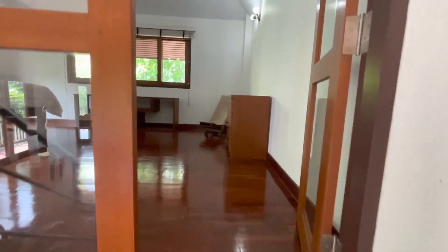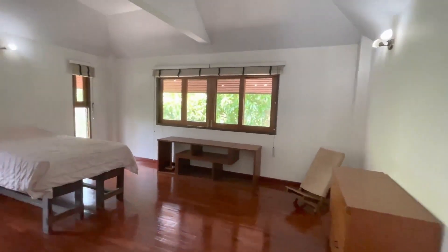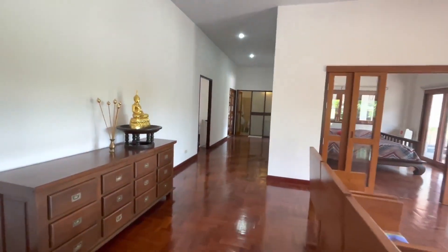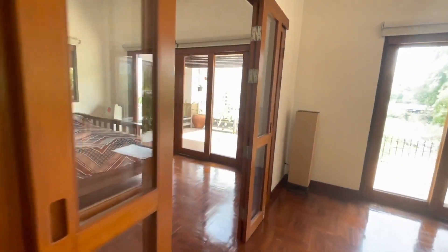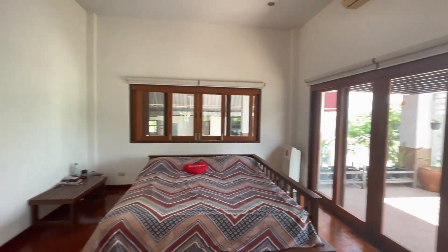Walking up onto the half-level, there's an office space or massage room. Walking through the living room here, and they're using this space as a bedroom, but you could also use it as an office or formal dining area.